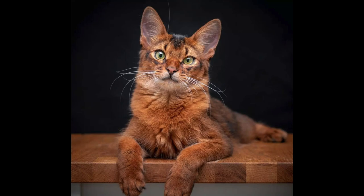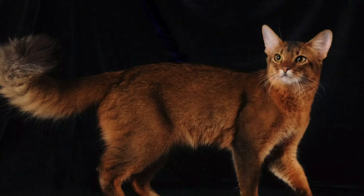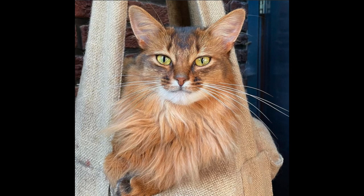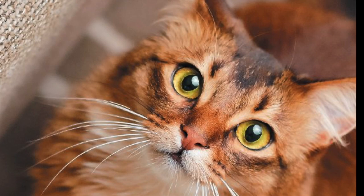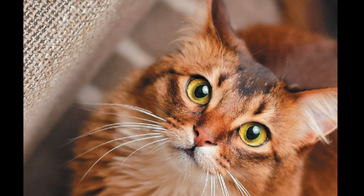As Abyssinians were exported to new regions such as North America, New Zealand, and Australia, some of the descending litters began producing long-haired versions. At first, many people viewed these long-haired variants as undesirable, but thankfully others appreciated these beautiful cats. Although their name may suggest they are from Somalia, this name was instead given because the country of Somalia borders what was once Abyssinia, which is now Ethiopia, just as the Somali borders on being an Abyssinian.